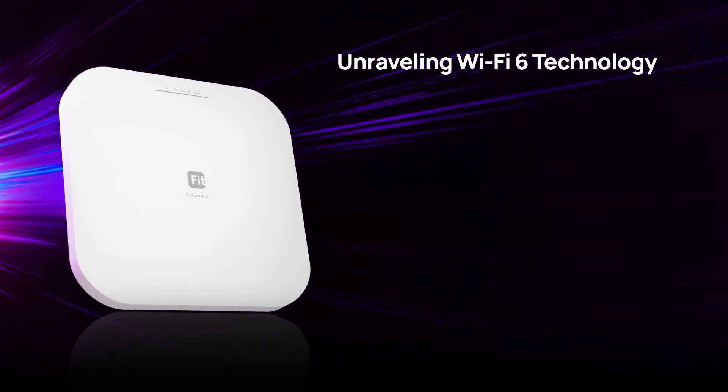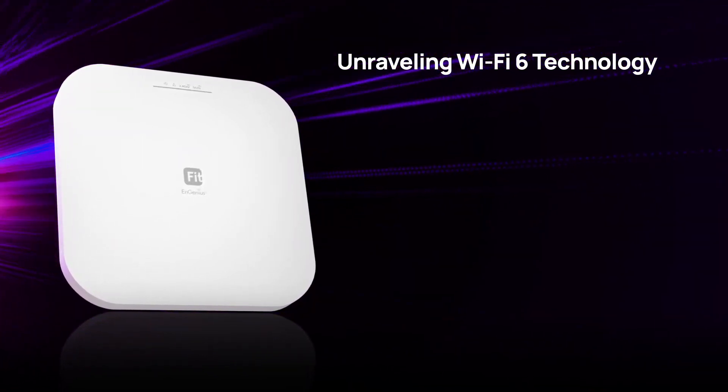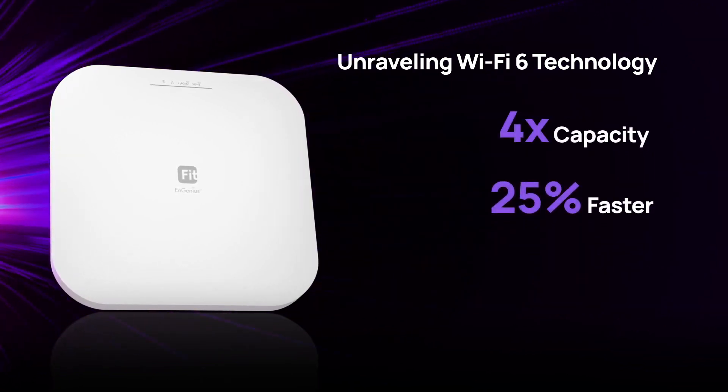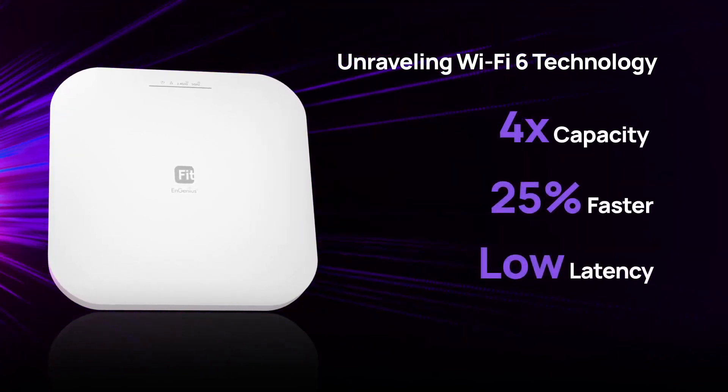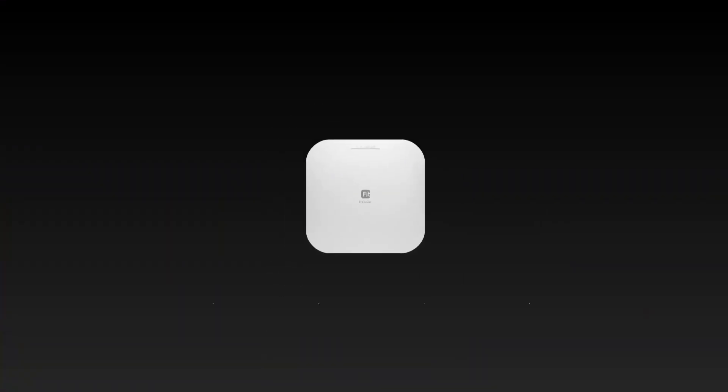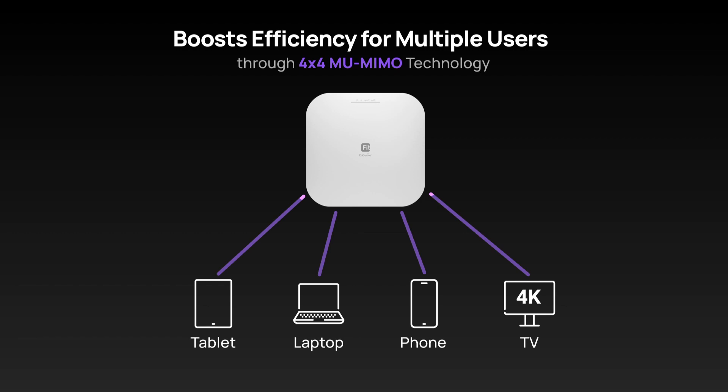EWS276 Fit, built with Wi-Fi 6 technology, boasts superior connectivity, offers four times the capacity, increases speed by 25%, and minimizes latency all over Wi-Fi 5. Coupled with 4x4 MU-MIMO feature, it ensures seamless connectivity and improved performance for multiple devices.